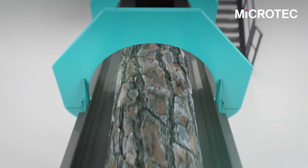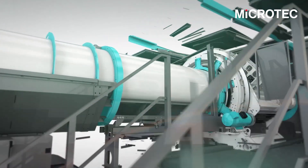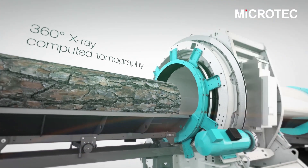Usually we scan trees with eye technology scanners. The 3D reconstruction of a log is the base for the cutting optimization for SOMIUS.